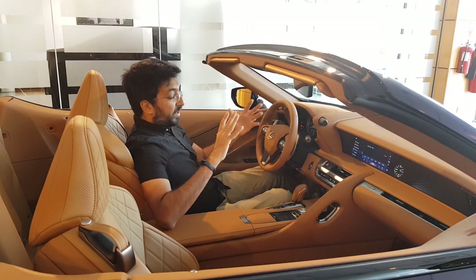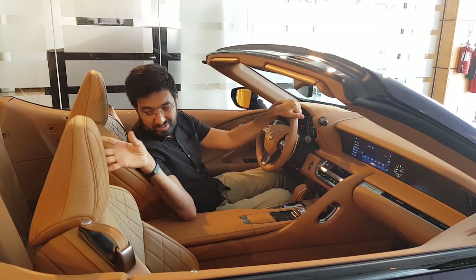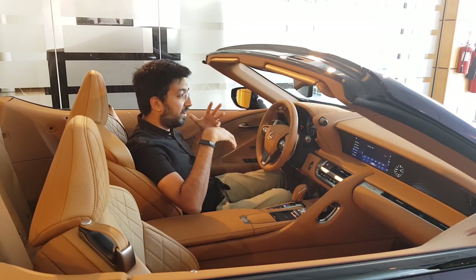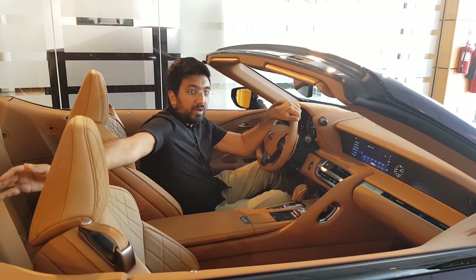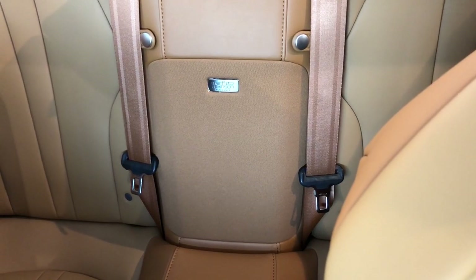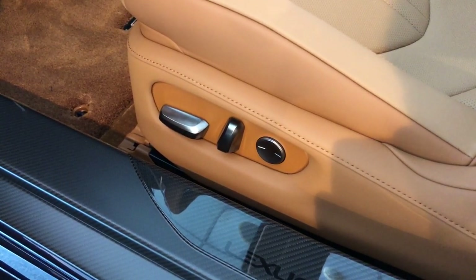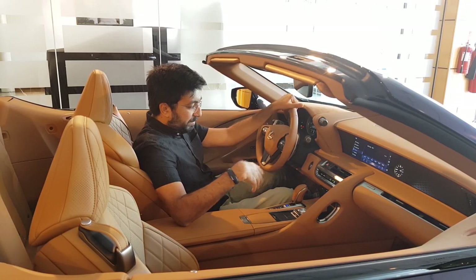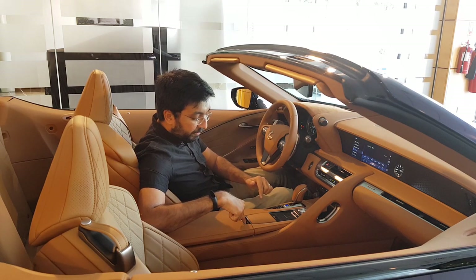The rear two seats are really there for the sake of it — there isn't much legroom if the front passengers are sitting comfortably, but you can use them for luggage on longer journeys. There's also a Mark Levinson sound system with the woofer mounted between those two rear seats. The driver and passenger seats are 10-way electronically adjustable, and there are Lexus-branded carbon fibre door sills.